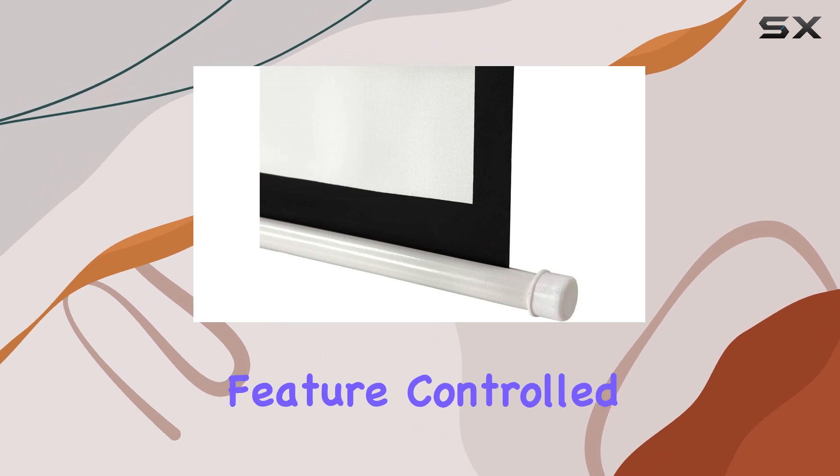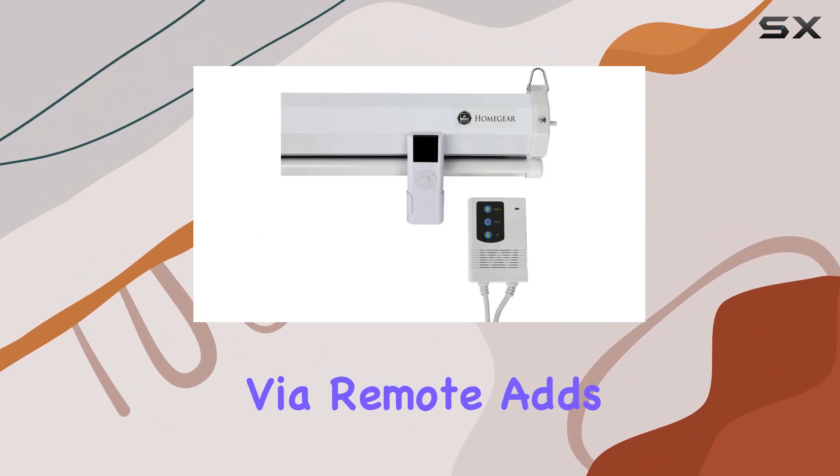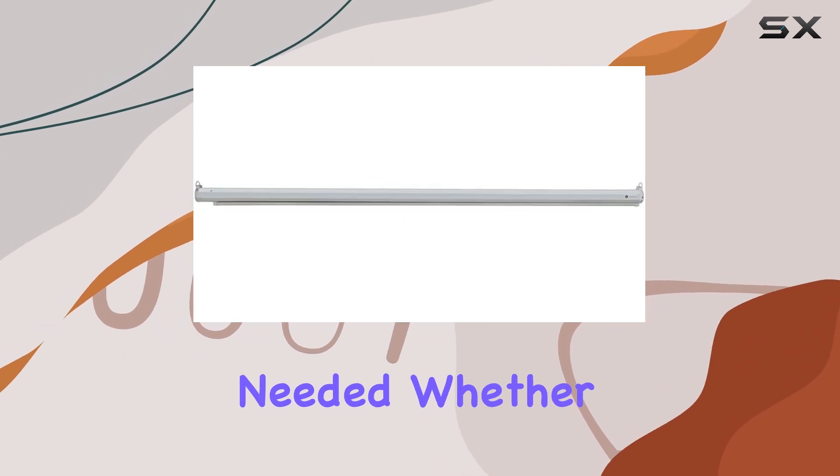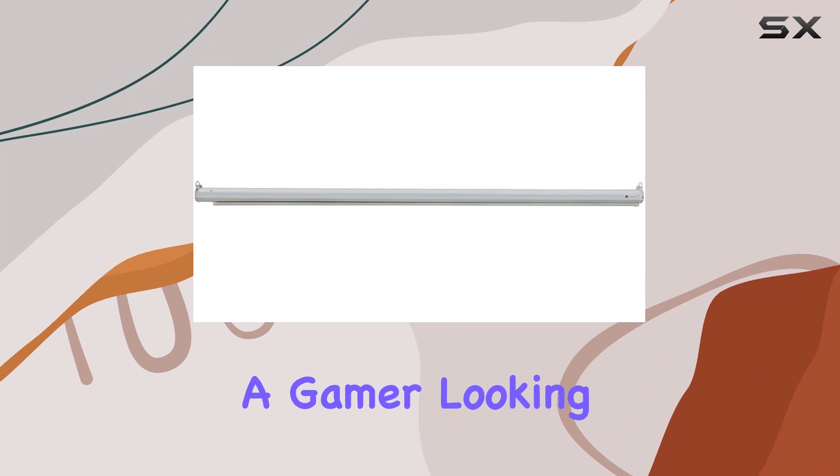The motorized feature, controlled via remote, adds convenience, allowing you to effortlessly raise or lower the screen as needed. Whether you're a movie enthusiast or a gamer looking to elevate your experience,